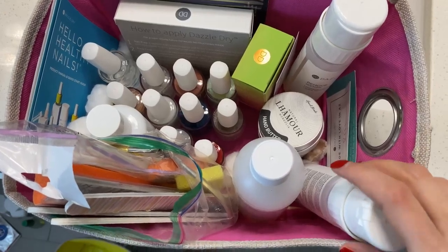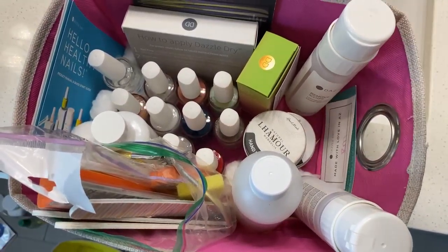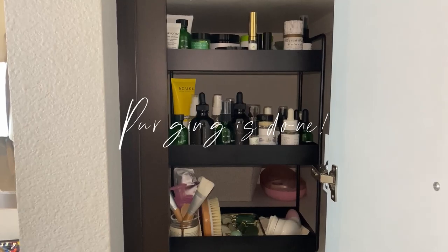This is the nail basket — I have all my nail polish and some cotton balls in here. Okay, so this is how it looks now, all organized.